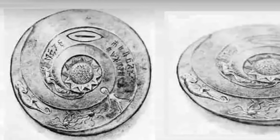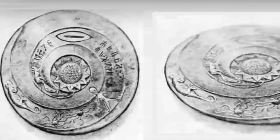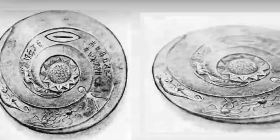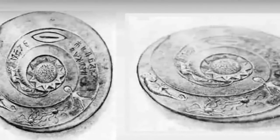...the dropa stones or dropa discs were discovered in 1938 by a group of archaeologists led by Chai Pu Te, who were exploring deep caves which ran and seemingly connected the border between Tibet and China.